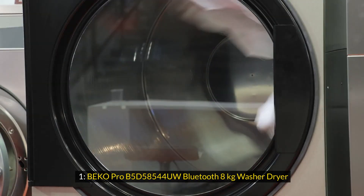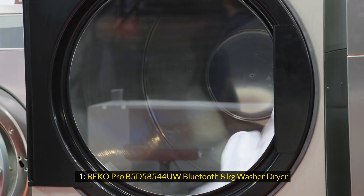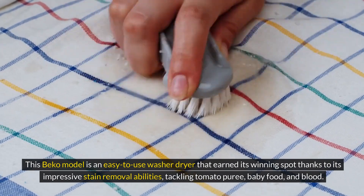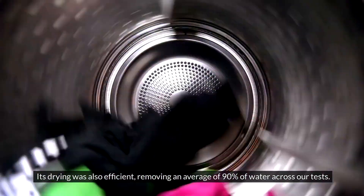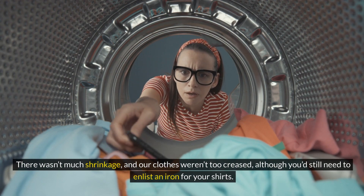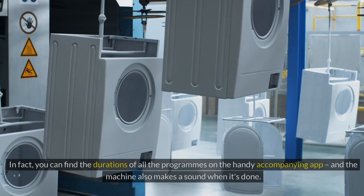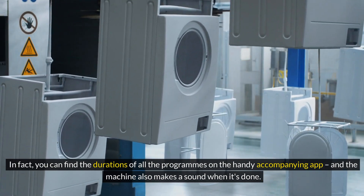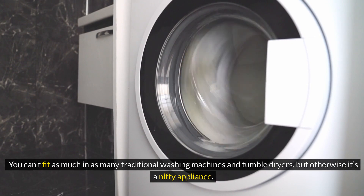1. BEKO PRO B5D58544UW Bluetooth 8kg Washer Dryer. This BEKO model is an easy-to-use washer dryer that earned its winning spot thanks to its impressive stain removal abilities, tackling tomato puree, baby food, and blood. Its drying was also efficient, removing an average of 90% of water across our tests. There wasn't much shrinkage, and our clothes weren't too creased, although you'd still need to enlist an iron for your shirts. The combined program was also a hit with our testers, displaying notably accurate timings. You can find the durations of all the programs on a handy accompanying app, and the machine also makes a sound when it's done. All the controls were responsive. You can't fit as much in as many traditional washing machines and tumble dryers, but otherwise it's a nifty appliance.